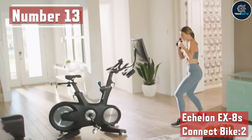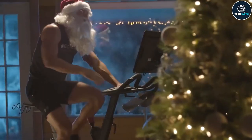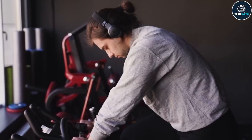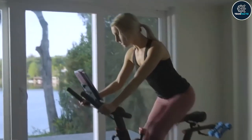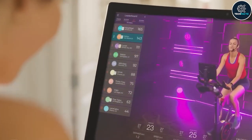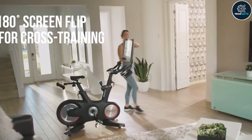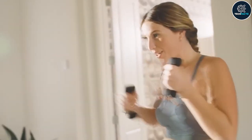Number 13: Echelon X8 Connect Bike 2. It's time to get your fitness freak on! Working out at home will get easier, functional, and more fun with the help of this new product. Introducing the Echelon X8 Connect Bike 2. This exercise bike has a curved HD touchscreen that lets you mimic the experience of a studio riding session.